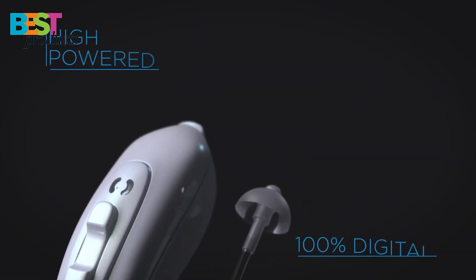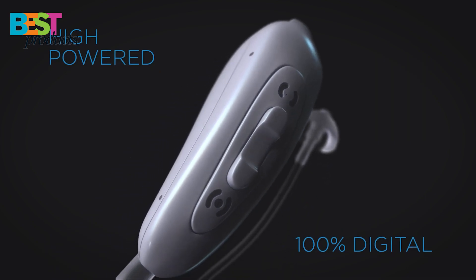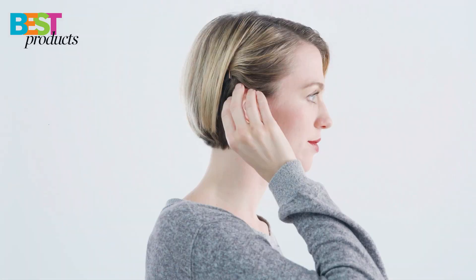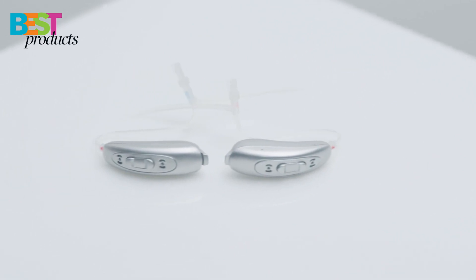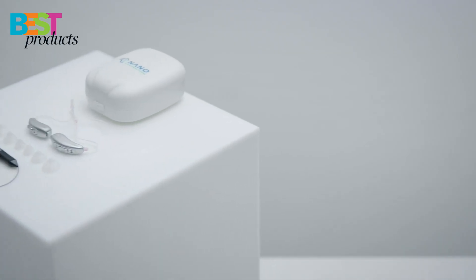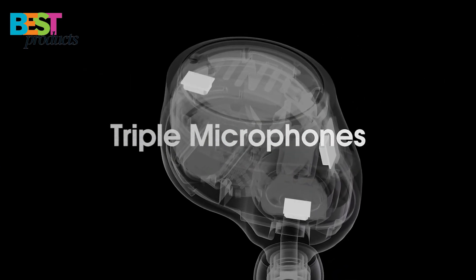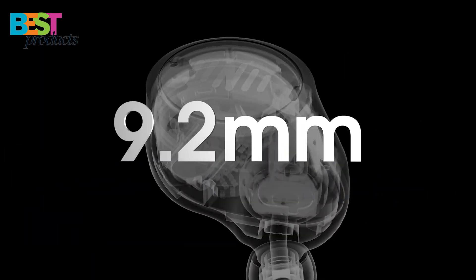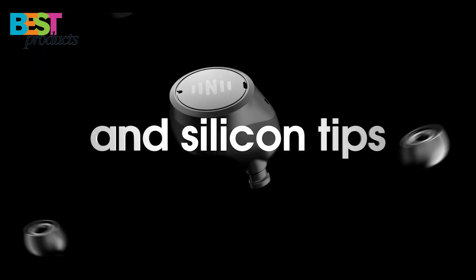In this video, we'll be taking a look at 5 of the best over-the-counter hearing aids you can buy in 2022. We'll discuss the features of each one and what makes them stand out from the rest. By the end, you should have a better idea of which hearing aid is right for you. All the links to the products mentioned in this video will be in the description below. If you're new to our channel, make sure to subscribe so you can watch our daily videos and join the Best Products community. So, without further ado, let's get started.